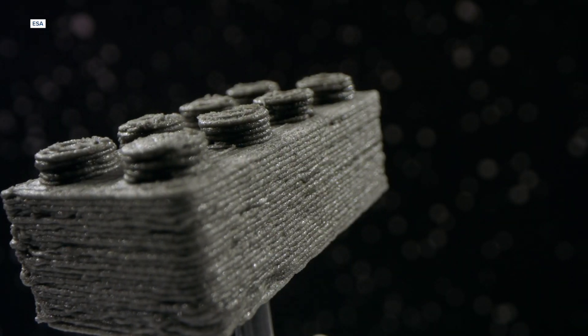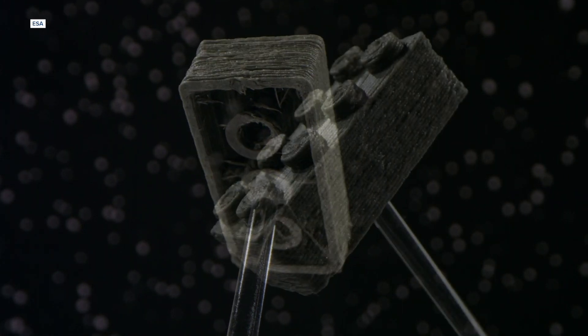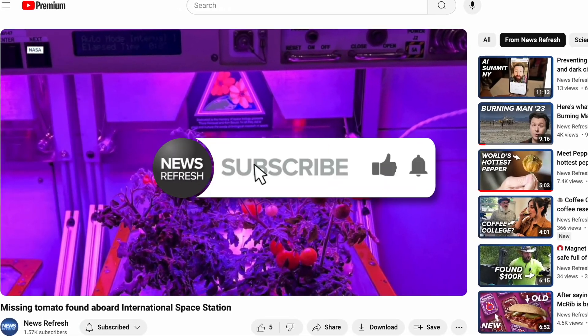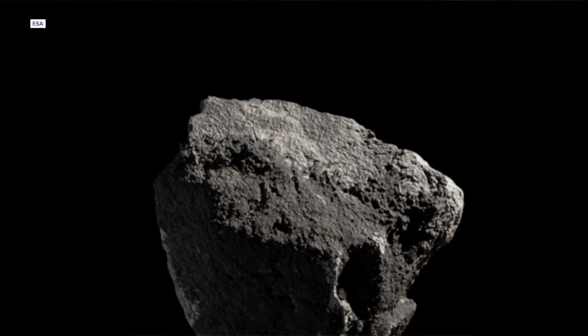The ESA space brick — it looks a hell of a lot like a Lego. But the idea here isn't just to give astronauts some toys to help kill time, now that they've found that missing tomato aboard the International Space Station. The idea is that the ESA's space engineers want to be able to build and test structures that could be made using mineral fragments from the surface of the moon.